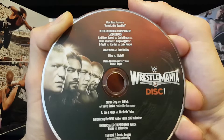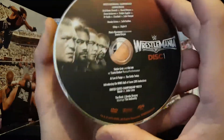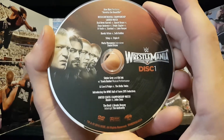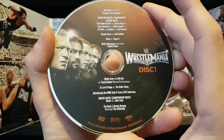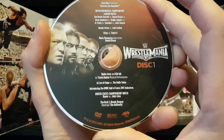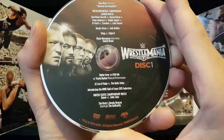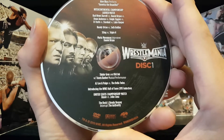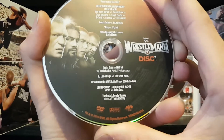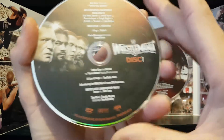Randy Orton versus Seth Rollins. Sting versus Triple H. There's a segment with Maria Menounos and Daniel Bryan. Skylar Gray and Kid Ink musical performance. AJ Lee and Paige versus the Bella Twins — this would be AJ Lee's last match, as she would announce her retirement a few days later. We got the US title match, Rusev versus John Cena. And we got The Rock and Ronda Rousey interrupting The Authority.